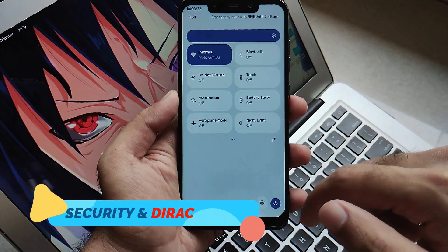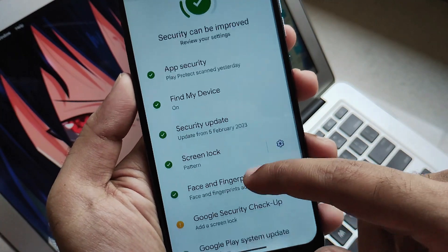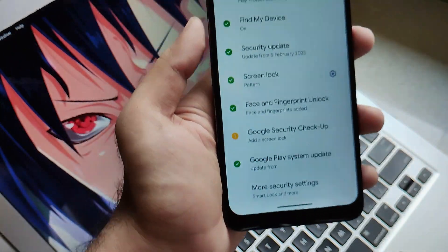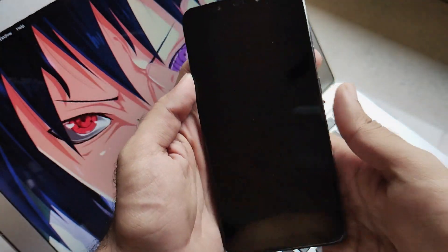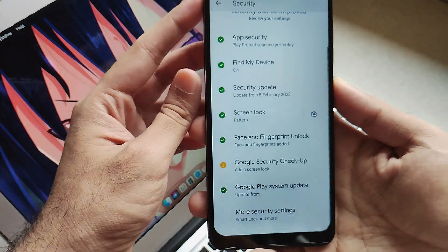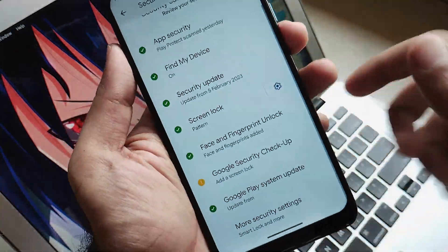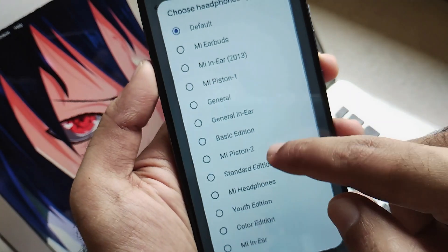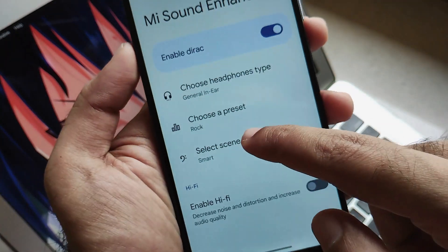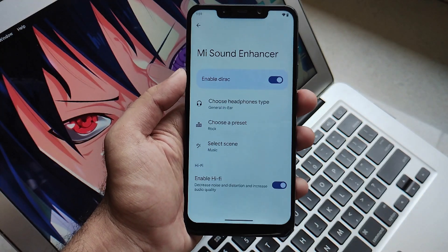Now let's talk about security and sound. You will get all security features from Google Play Protect and also face unlock out of the box. They've given us face unlock in Android 13 and it works super smooth — it's an IR face unlock so you can unlock your POCO even in the dark. Fingerprint unlock also works smooth and snappy. Moving to sound settings, you get the Mi Sound Enhancer, also called the Direct Sound Enhancer. Just enable it, set your headphone preset, enable hi-fi and the sound scene, and you'll get thumping bass and an amazing sound experience on your POCO F1.